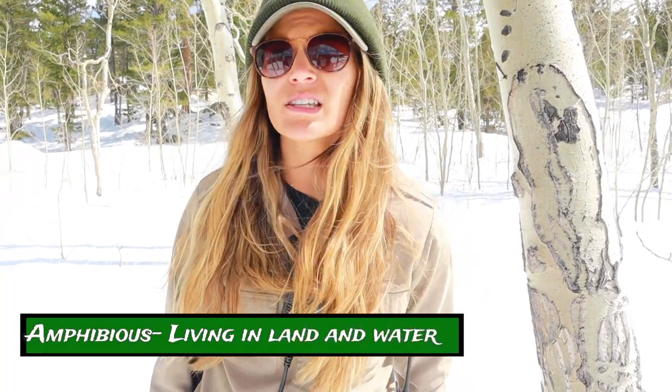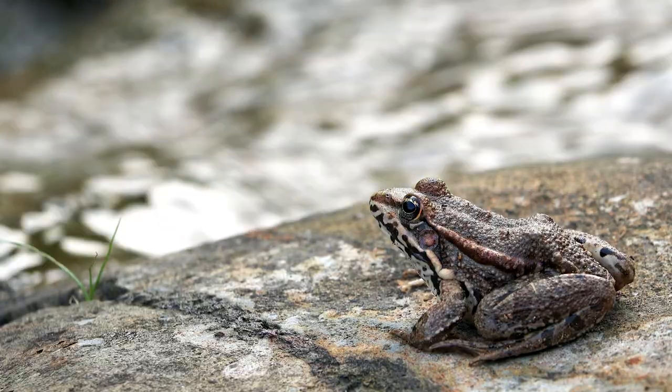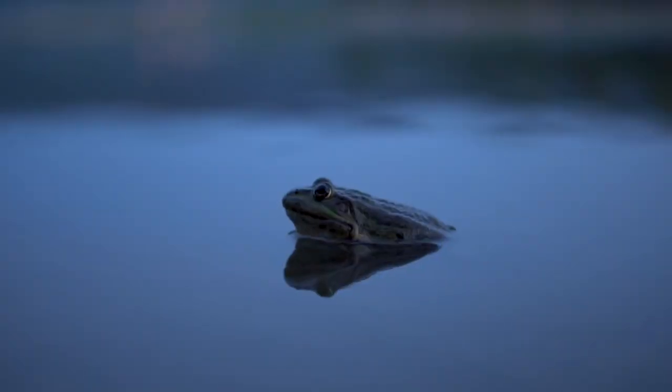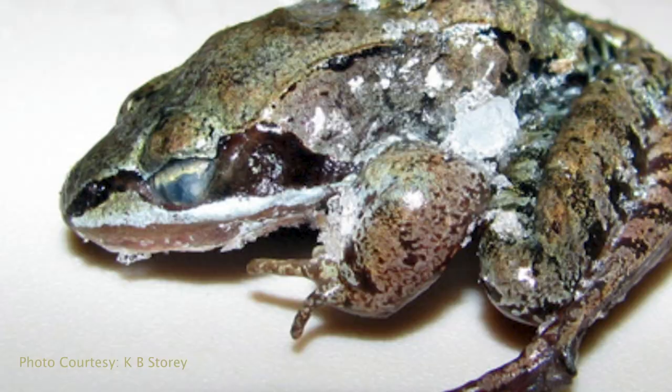I'm talking about wood frogs. Wood frogs are amphibious, which means half of their lifespan is spent in the water. These protected wetlands are a crucial component to their life cycle. So when the water freezes, where do the wood frogs go? They can't migrate like the elk. Within their burrows, they actually freeze — their heart stops beating, their blood stops flowing, and ice forms throughout their entire body.